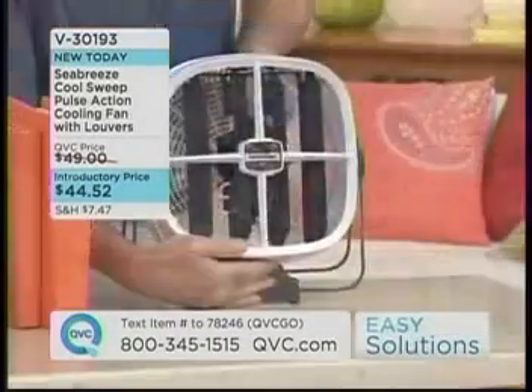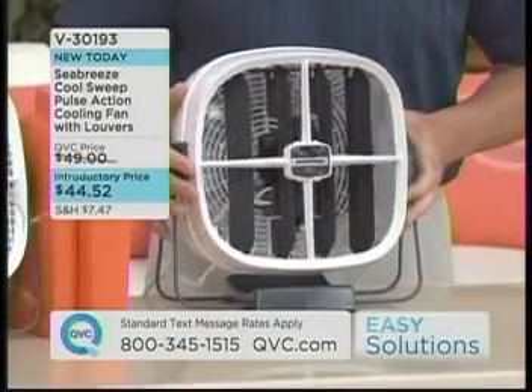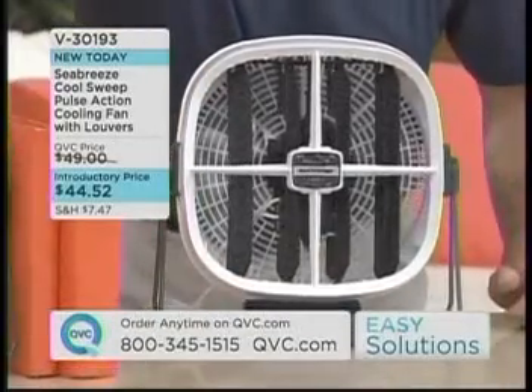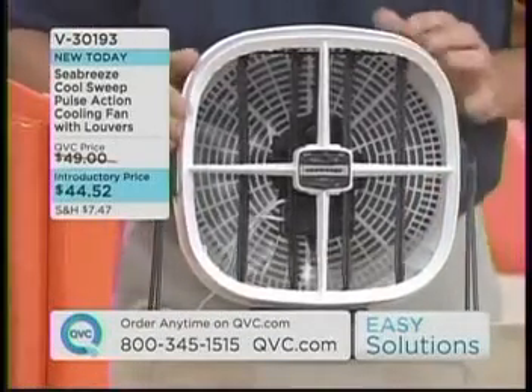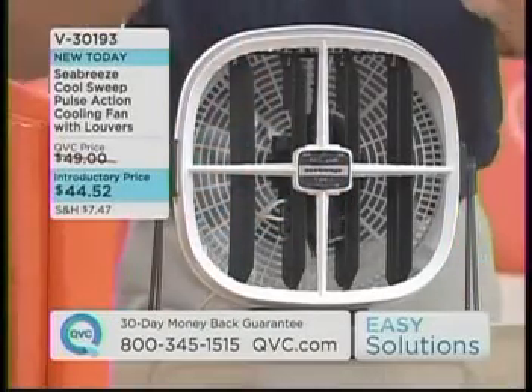It's a patented technology. This fan has been turned around backwards for a reason — I took the front panel off. What I want to show here is the internal louvers. They're going to sweep air 45 times per minute throughout your room. These are inside; obviously the grill is off. This is what the grill normally looks like. So you've got internal louvers which you can turn off or on.